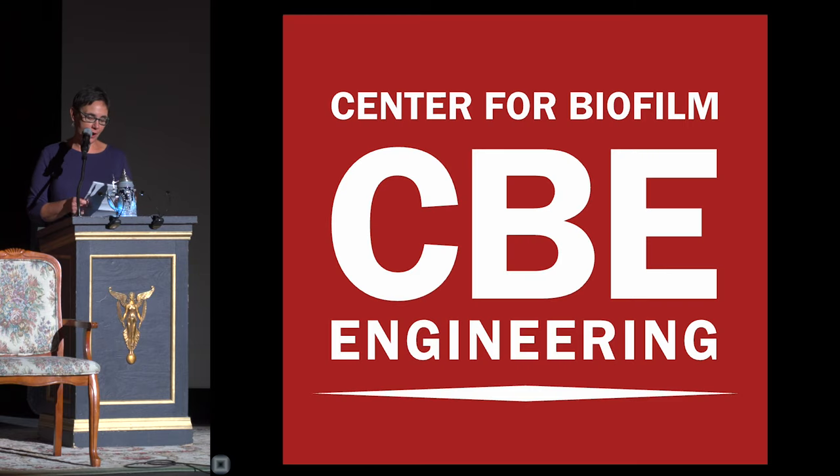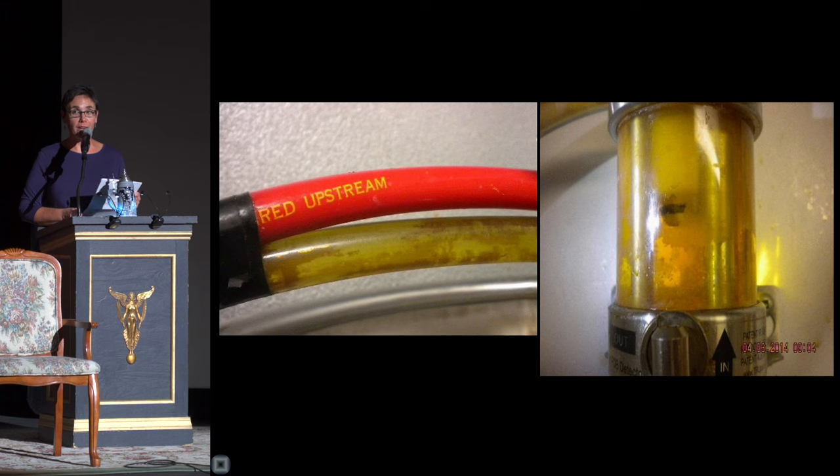It should not come as a surprise that I am a research professor at the Center for Biofilm Engineering on the MSU campus. My colleagues and I are dedicated to the study, control, and exploitation of biofilm found in industrial systems, the environment, the human body, and buildings. But we are particularly interested in the biofilm found in beer draft lines.